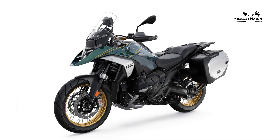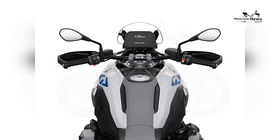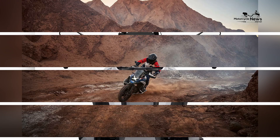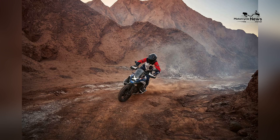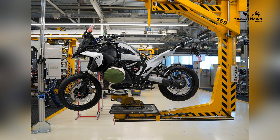The bike's advanced suspension system, featuring BMW's Dynamic ESA (electronic suspension adjustment), automatically adapts to changing road conditions, providing a smooth and stable ride. This system, combined with the bike's robust chassis, ensures that the R1300GS can handle both rough off-road trails and smooth highways with equal ease.